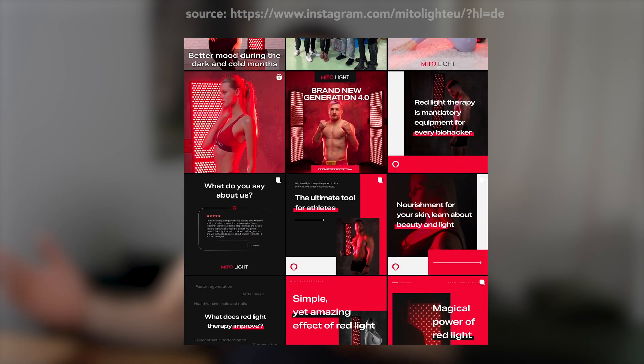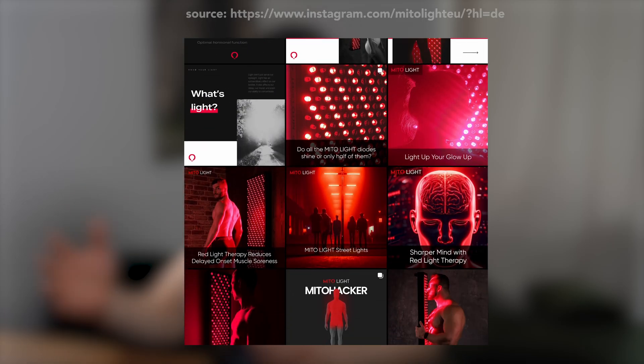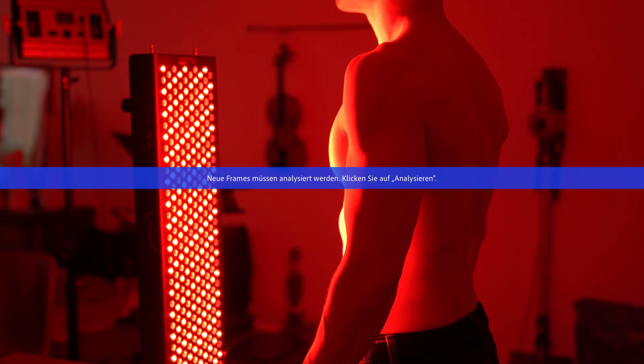We definitely need more research in this field. However, for skin purposes, based on what I've read, I think the devices work. The fact that no adverse effects were noted during the studies also makes them safe for home use. So, if you have a few bucks to spare and want to improve your skin and/or hair, consider getting one. I will do red light therapy for the next six months about one to two times a week, and I will let you know about my experience.